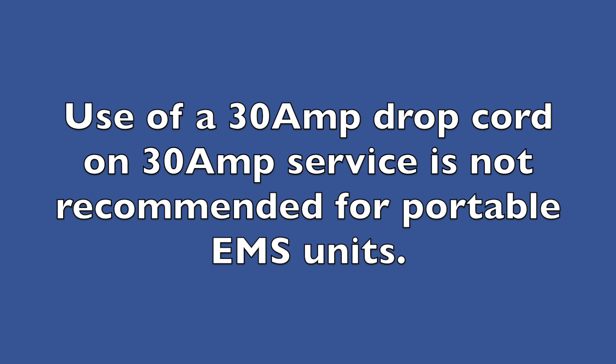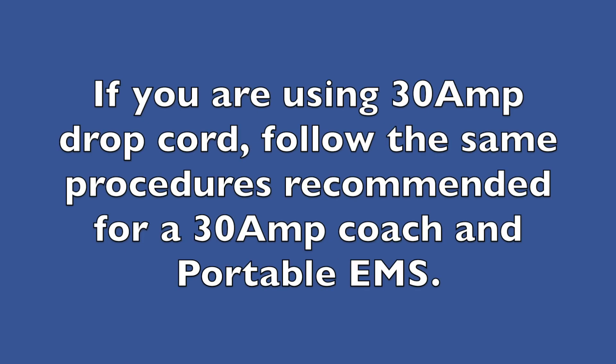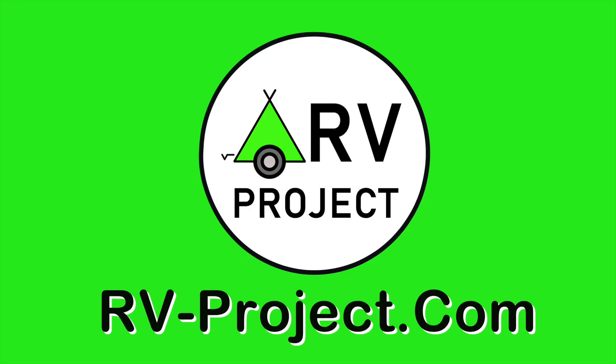However, when on 30 amp service, some RVers like using a 30 amp drop cord as it is easier to handle than the more bulky 50 amp cord. If you have a portable EMS unit, this should be avoided — the problem is using the 30 amp drop cord, which can introduce additional voltage loss. Otherwise, follow the same recommendations as outlined for a 30 amp coach if you have a portable EMS unit and are using a 30 amp drop cord. There are also some disadvantages to the hardwired unit: namely, you have to install it or have somebody install it for you, and since the hardwired EMS is part of the RV, if you ever sell the RV, the EMS probably has to go with it. Hopefully this video will allow you to make a better informed decision if you are considering the purchase of an EMS system. Visit RV-project.com.